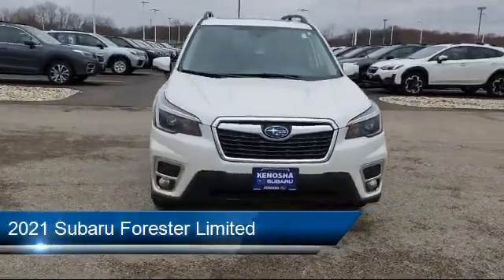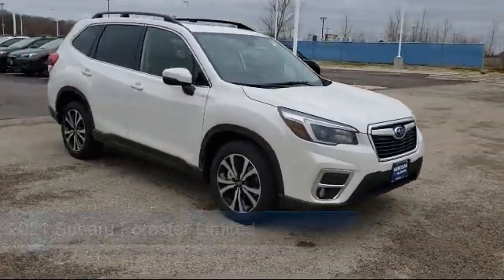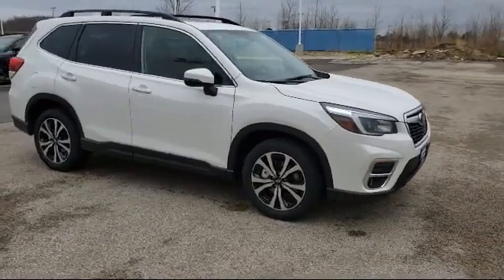It comes equipped with heated front seats, cross-traffic alert, steering wheel controls, rear spoiler, and privacy glass.